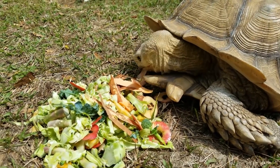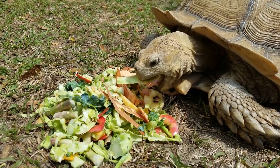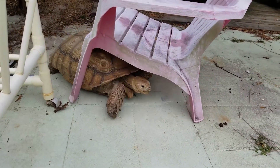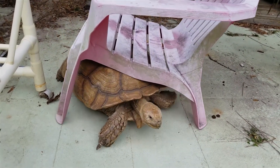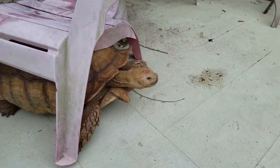Conservation Status. The African Spurred Tortoise is listed as vulnerable by the International Union for Conservation of Nature (IUCN), due to habitat loss, overgrazing by livestock, and hunting for its meat and shells. It is also a popular species in the pet trade, which has led to over-collection of wild individuals.